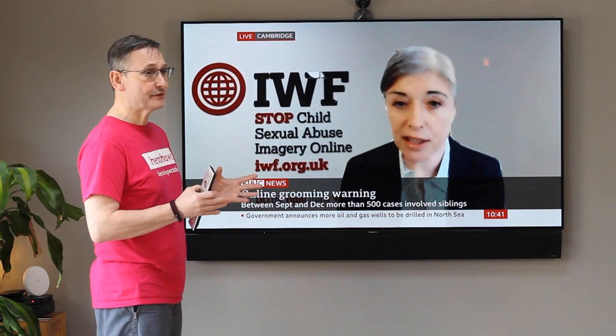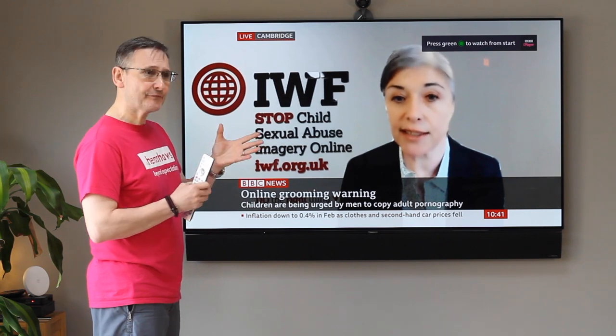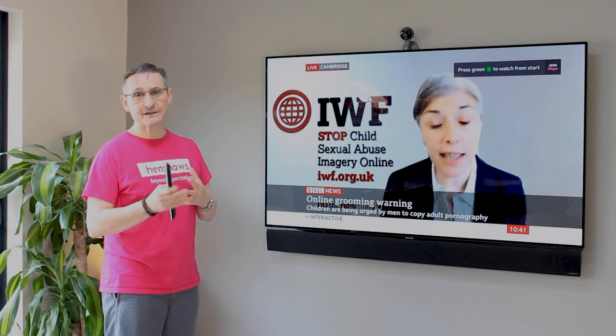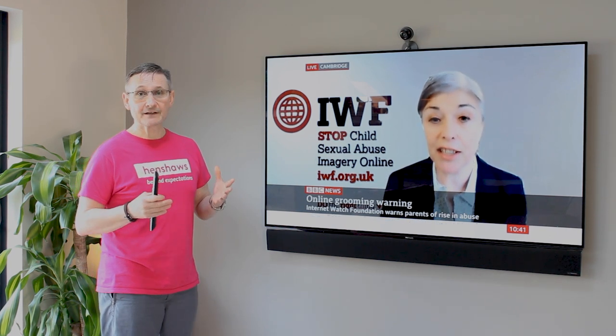How cool is that? And it's free on Freeview. You can also change the voice — you can have male or female — and you can speed it up and slow it down too. So I think they've really thought about the accessibility for people living with sight loss.